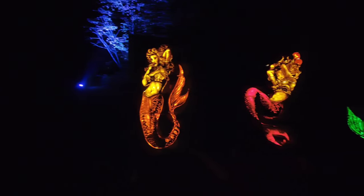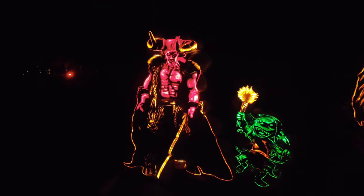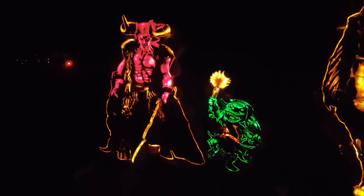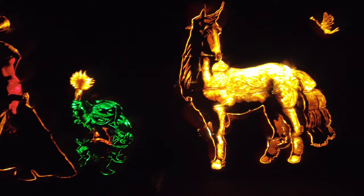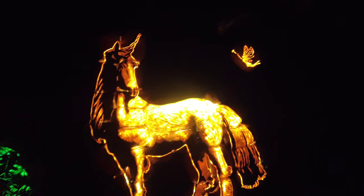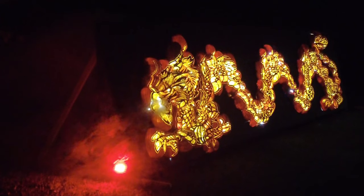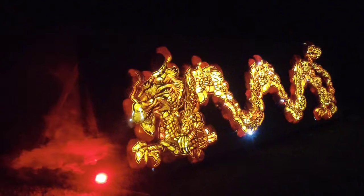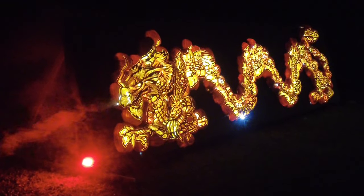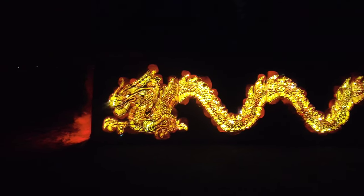Now we're under the sea with some mermaids. We've got devils, goblins, a unicorn, and a fairy. And a giant 20-foot-long fire-breathing dragon.